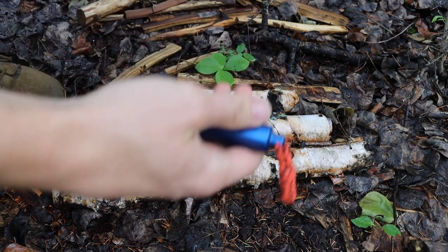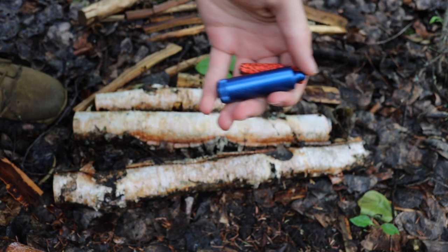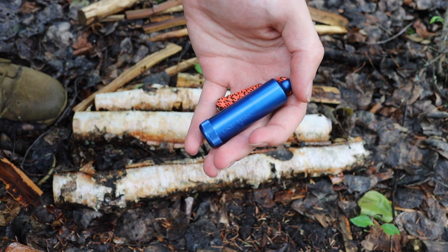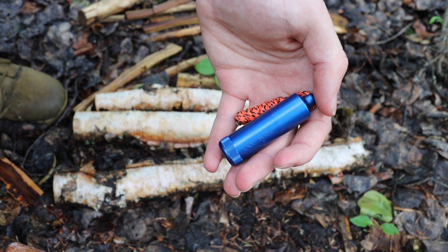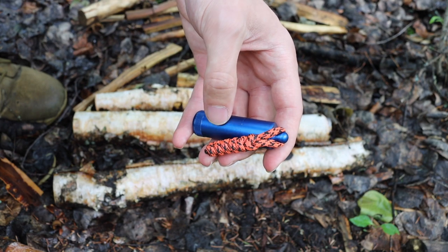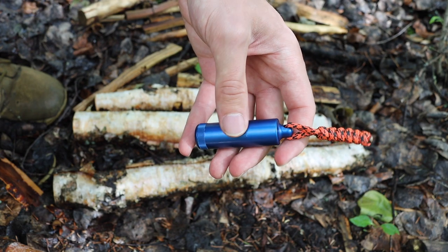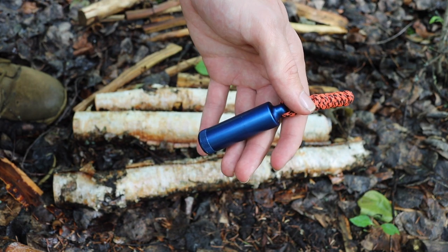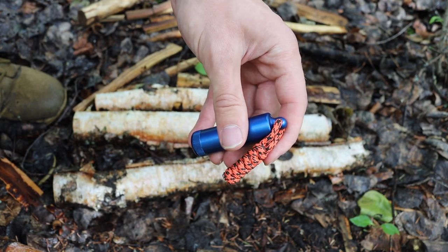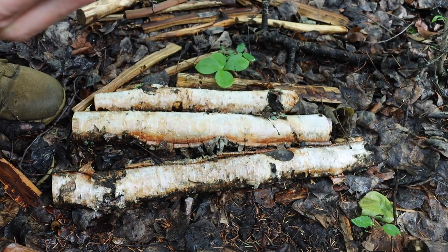Before we get too far into this, I understand there are a lot of different lighters out there — electric lighters, butane, all kinds of things. But I want to say that this lighter, the peanut, embodies a lot of good characteristics for my specific environment. I don't think it's the end-all-be-all for every situation, but for Alaska and the conditions we deal with here, it makes for the best choice.